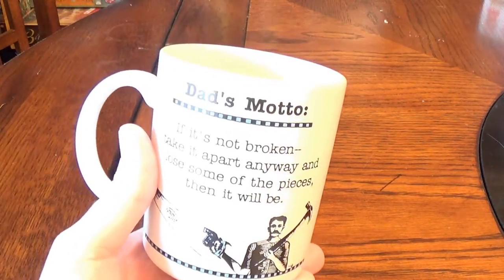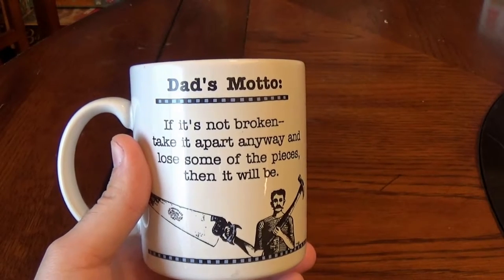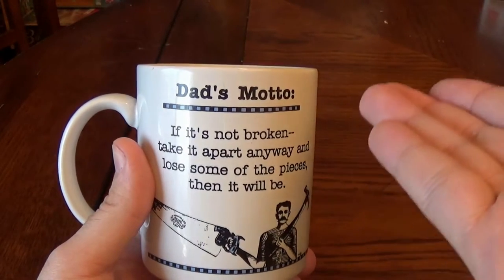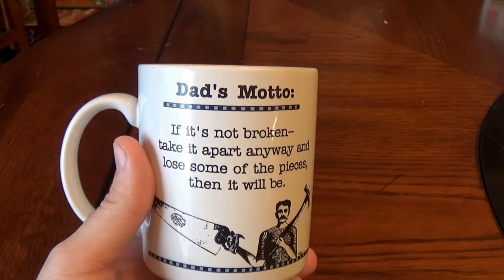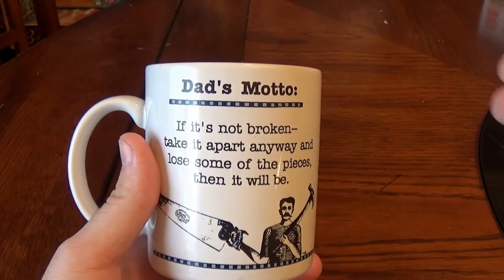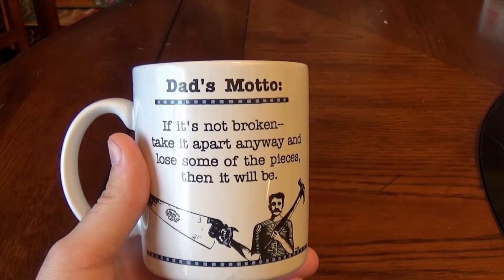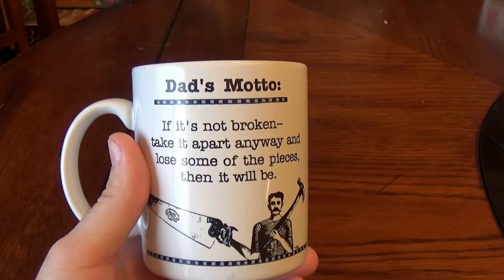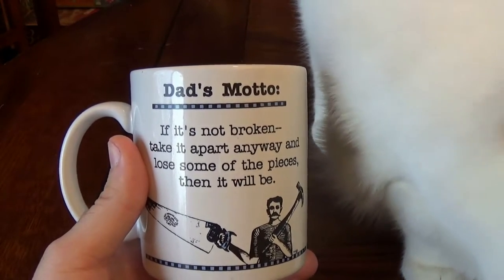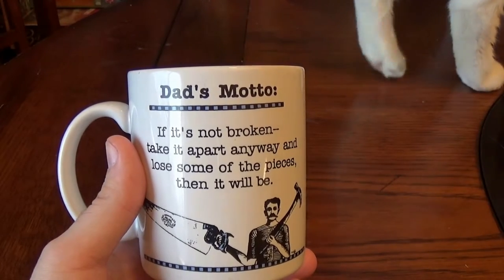Speaking of coffee and tea, I happened to find a mug while thrifting a few days ago, and I just had to have it. It was only $0.50 — and that's my grab-it price. If I see something that even remotely strikes my interest and it's $0.50, I'm gonna take it. The motto on the mug speaks to me. Even though I'm not a dad — at least not yet, unless you count the cats — I really like the saying: 'If it's not broken, take it apart anyway, lose some of the pieces, then it will be.' I have had many a situation like that. I'm still notorious for having extra screws, and I think taking apart electronics and putting them back together is how the screw industry is formed — there are always going to be extra screws.